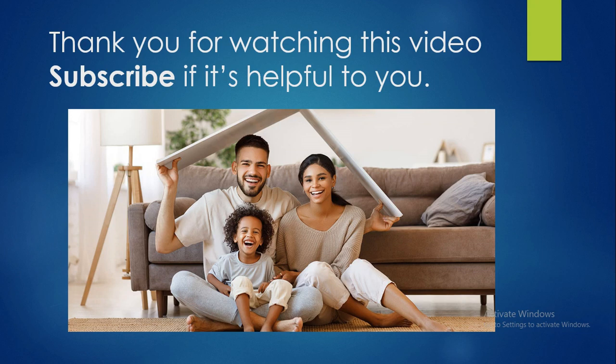Thank you for watching this video. Please subscribe if it's helpful to you. This channel is very new and I'm trying my best to make useful videos for you. Thank you.